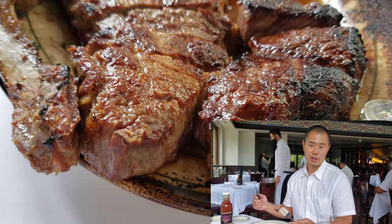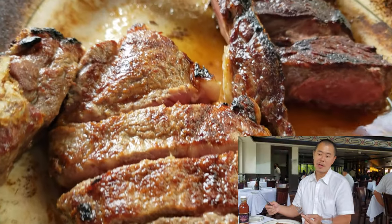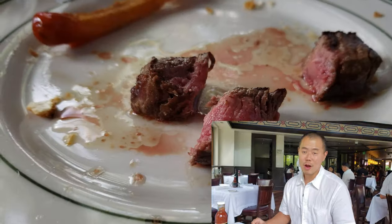For lunch we went with the steak for two. The steak came out sizzling hot, well seasoned, and cooked right. Pretty good.